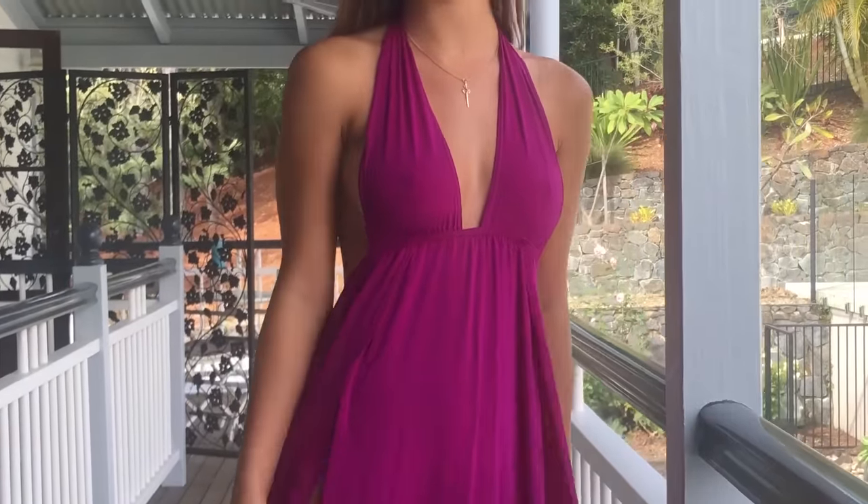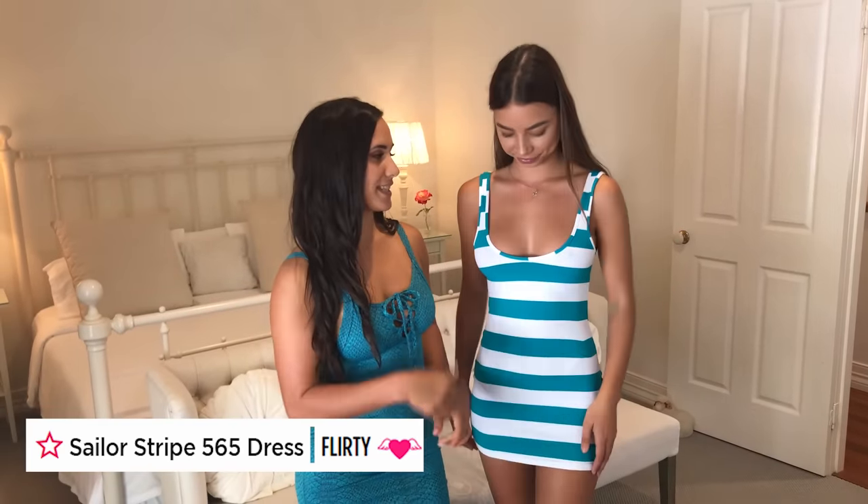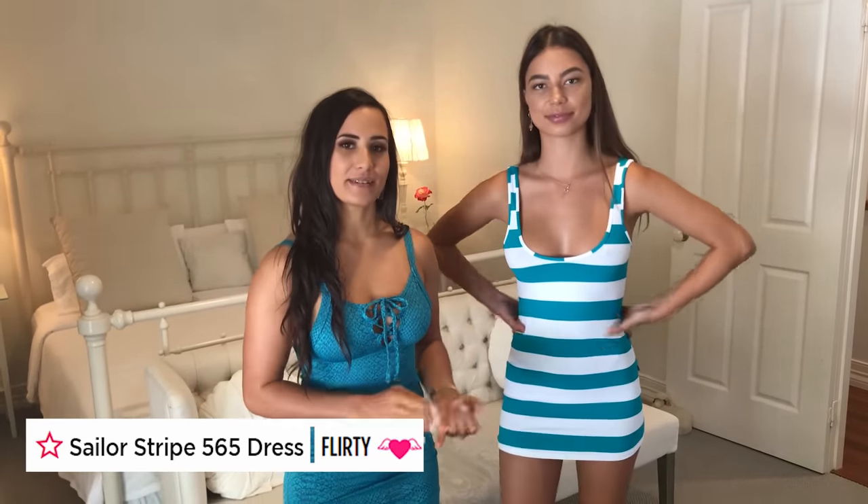Gem, why don't you go try on another dress? Make sure you tell us in the comments what you think about this dress, what colours you'd like to try, and where you think would be a good place to wear it. So now Gemma is wearing the beautiful 565 Sailor Stripe dress in jade. It also comes in black, navy, red, and fuchsia — all gorgeous colours. Make sure you check those out on the website.